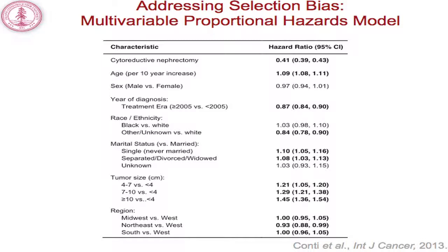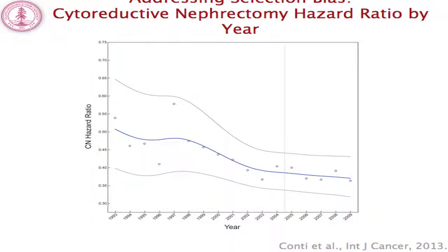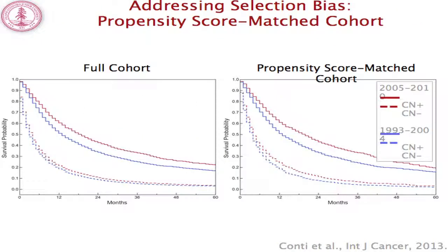To adjust for selection bias, we employed several epidemiologic and econometric models. A multivariable proportional hazards model identified a 60% reduction in the hazard of mortality associated with cytoreductive nephrectomy. Treatment era was also associated with an independent survival benefit — a 13% reduction in hazard. When plotting the hazard associated with cytoreductive nephrectomy in a fully adjusted model by year, the lowest hazard ratios are in the most recent study years, representing the targeted therapy era.